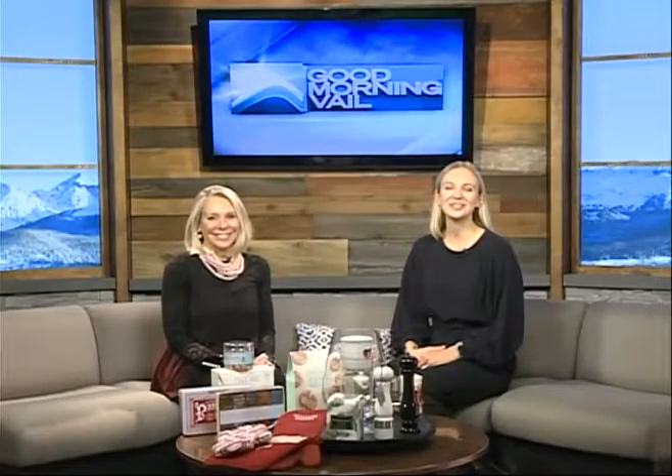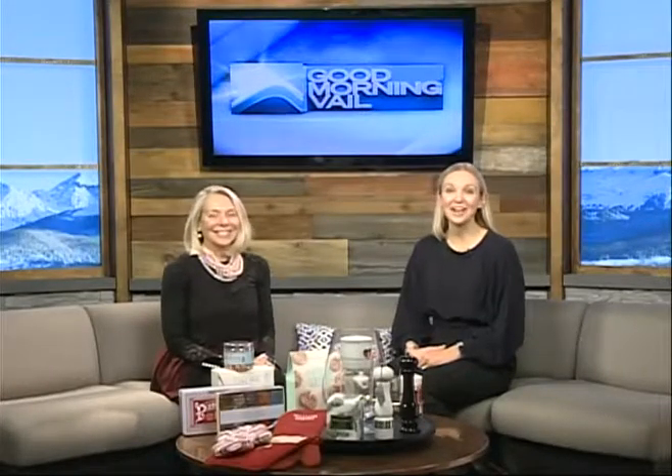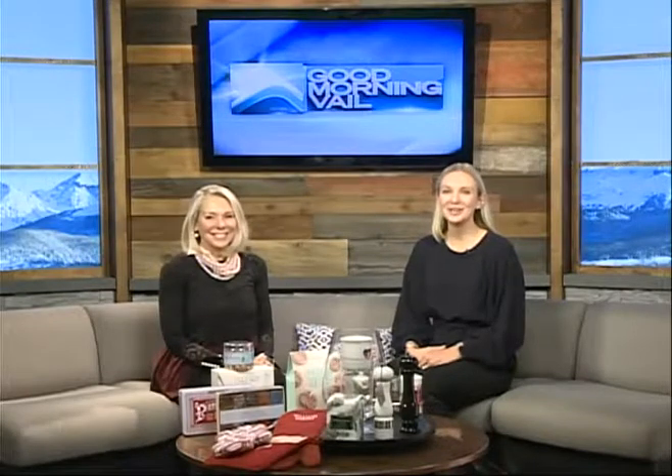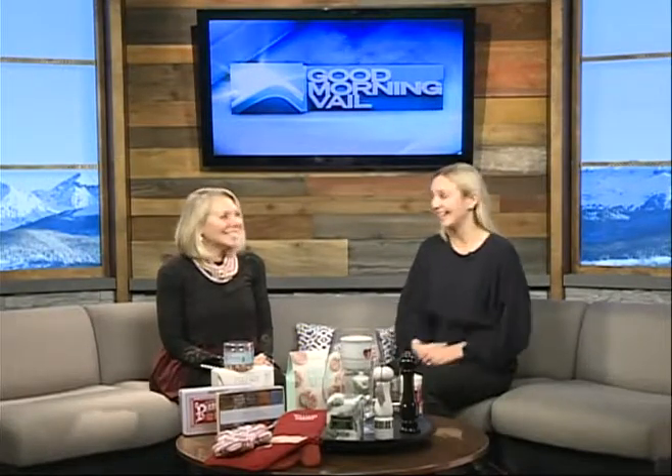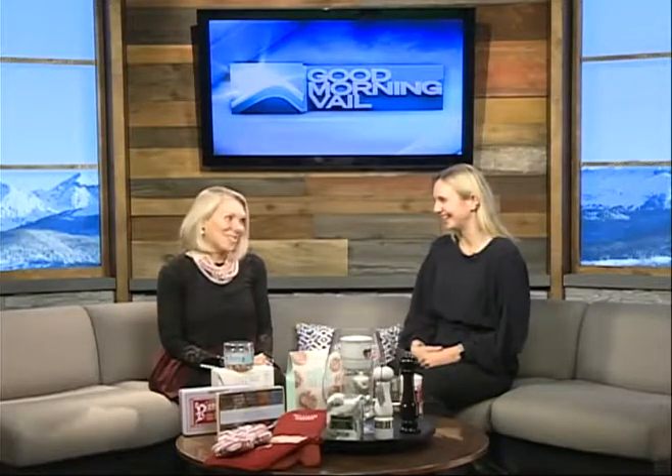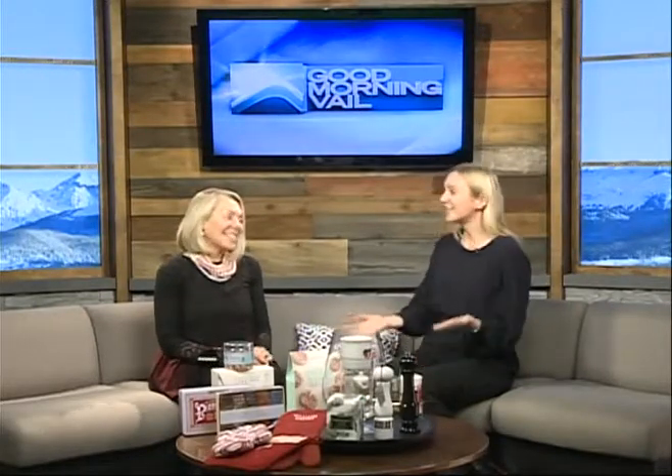Welcome back. I am here in the studio with Peggy Zieglen from the Outlets at Silverthorne and we are going to be telling you all about one of the newest shops at the outlets. I'm so excited to chat about it. So what's the big debut? We have the only Williams-Sonoma outlet in the state of Colorado, and that is the Outlets at Silverthorne.